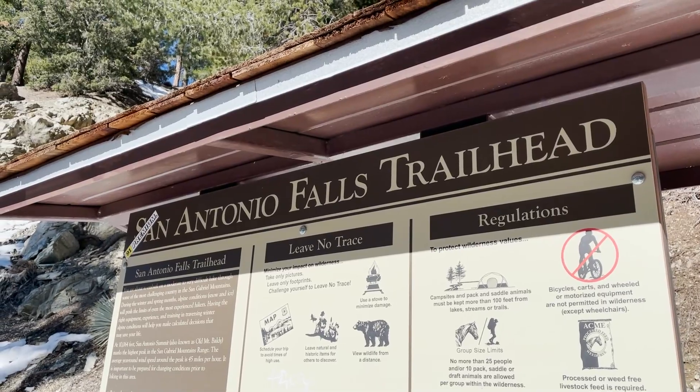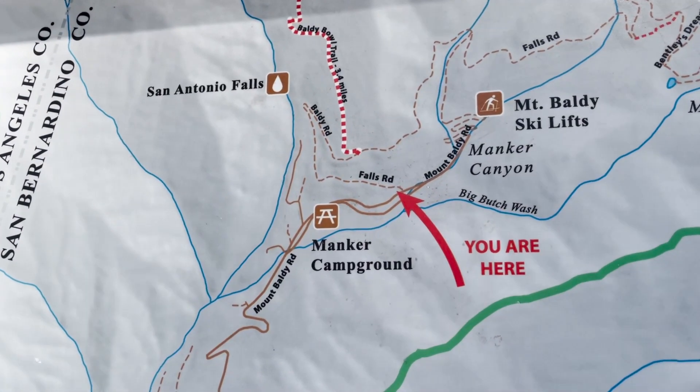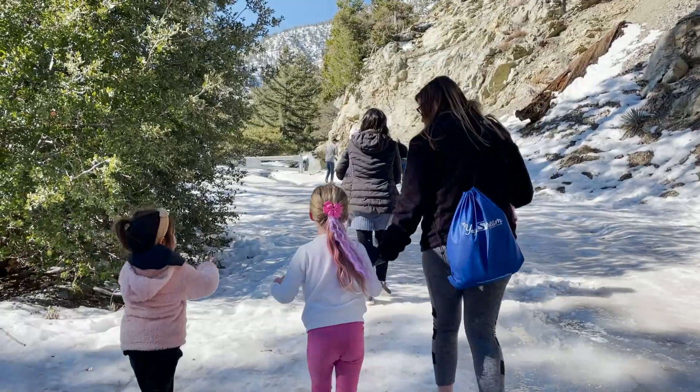To do that we had to walk the San Antonio Falls trail, located directly across the street from the top part of Manker Flat campgrounds. To find the trailhead, look for two wooden billboards and a big metal gray gate about 40 yards past those signs.